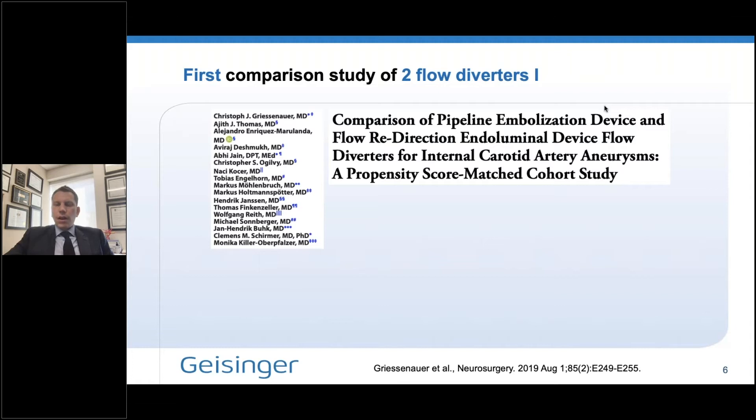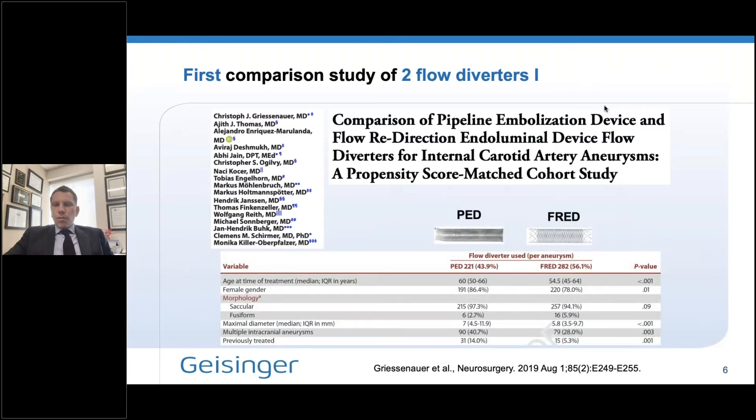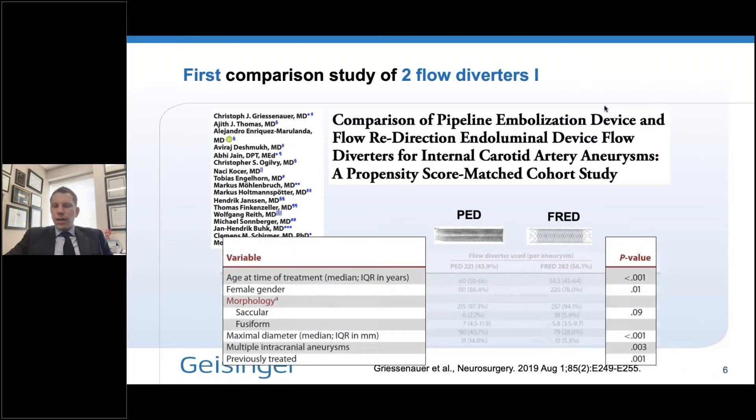You can see the list of authors here. I want to acknowledge all the co-authors, and give a special shout out to Monika Kittler-Oberfalzer who helped us tremendously with pulling off this research. What you can see here are the baseline characteristics of the two cohorts. We had 221 Pipeline cases compared to 282 FRED cases. The two cohorts had significant differences in terms of age at the time of treatment, basic demographics, gender, aneurysm morphology, aneurysm size, and previously treated aneurysms. Comparing those two cohorts without any matching would be a comparison of apples to oranges.